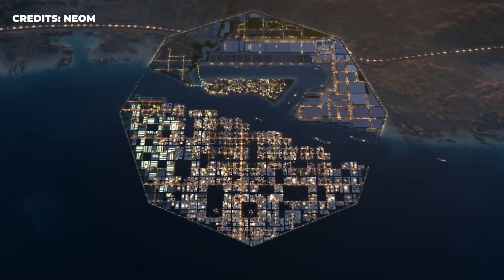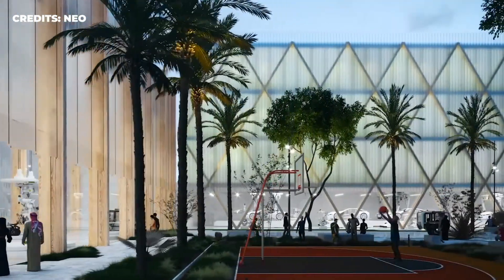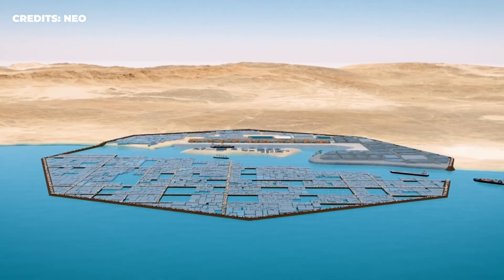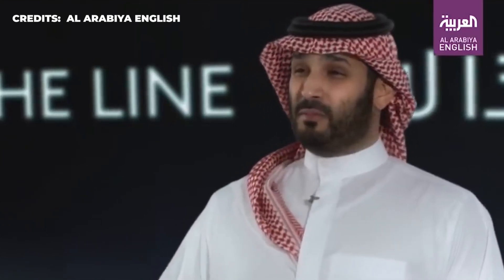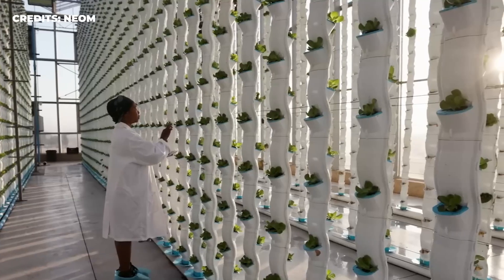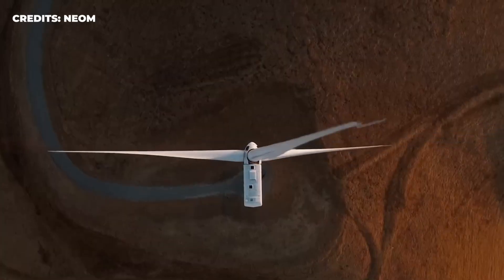But why does it have to be shaped like that, and how is it redefining the industrial city as we know it? Let's take a closer look at the details of this project of staggering scale. Crown Prince Mohammed bin Salman released the plans for the Oxagon back in 2021, claiming that the smart city will completely redefine how the world looks at industry and create a new focal point for global trade.